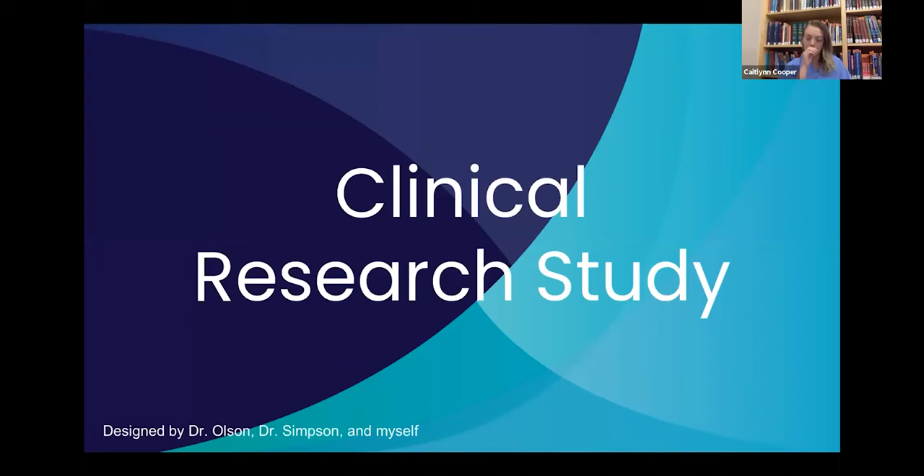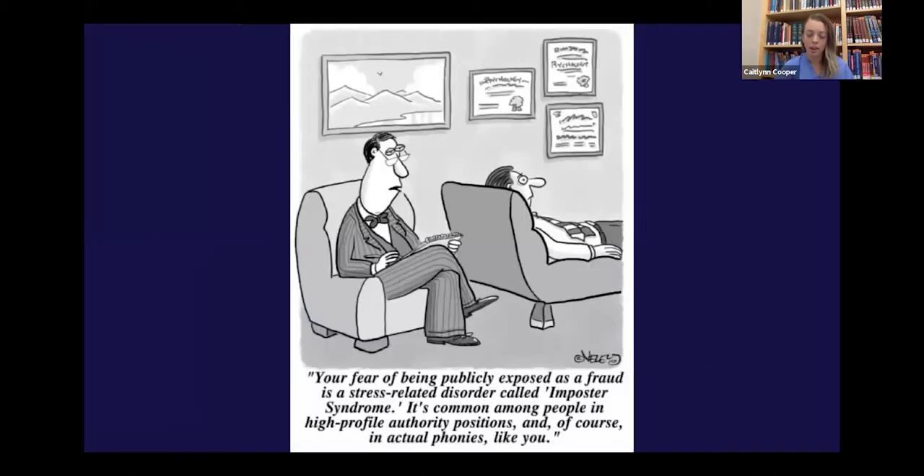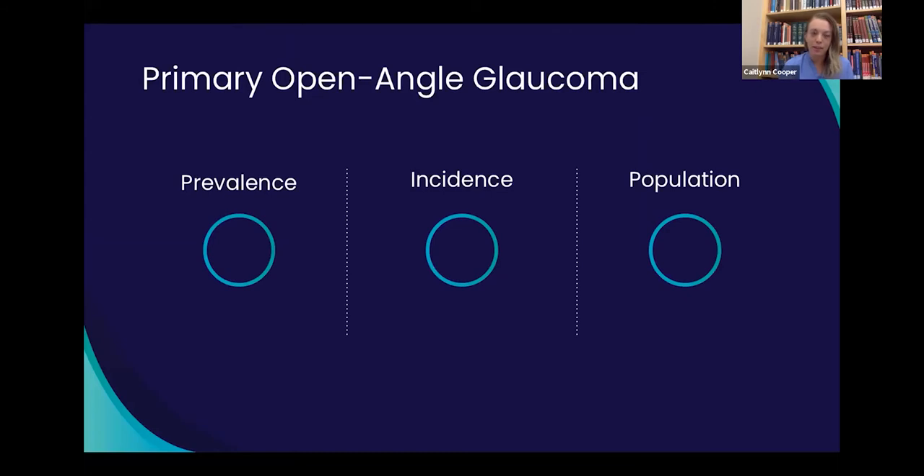As far as financial disclosures, I have none. I'd just like to start by saying that I am intimidated to be speaking on glaucoma in front of a group where every single person on this call is more of an expert than I am, so bear with me. We'll start from the basics.